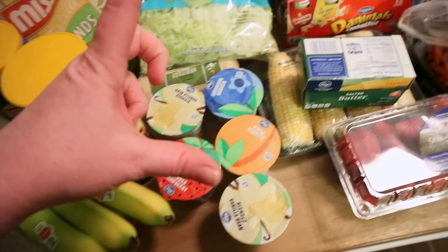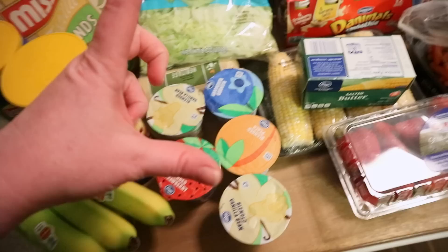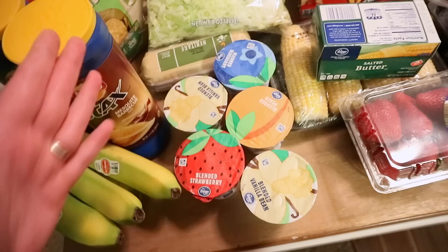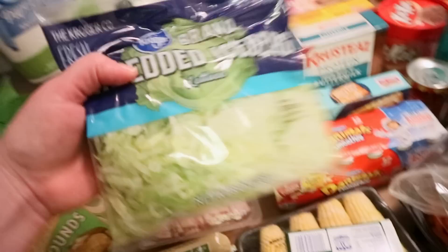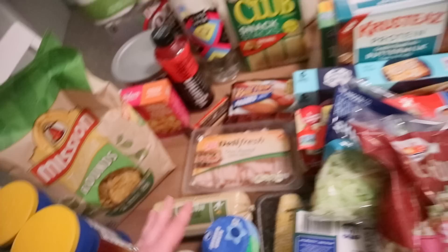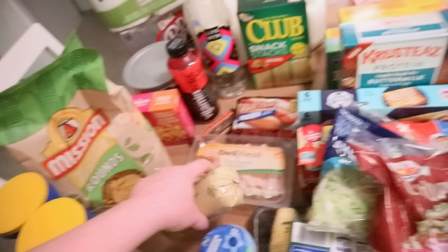I got Nate a bunch of different yogurts — I've been buying him the big tub of vanilla, but I'm worried that if I don't keep exposing him to the fruit ones he'll stop eating them. So I got one strawberry, one peach, one blueberry, and two vanilla bean. I also got some shredded lettuce, and this huge family-size sunflower crunch salad was on sale again for $3.99 — a small one is like $3.29, so this is like a double pack for $3.99. I got sausage for the biscuits and gravy and will freeze the rest.